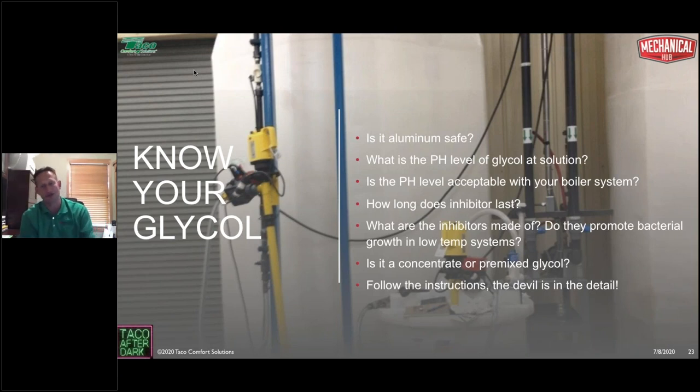With glycols — the things I've learned: back in the day I used to think glycol is glycol, you just put it in to treat the water. That is absolutely false — it couldn't be further from the truth. But again, that's what I was taught when I was in the field.